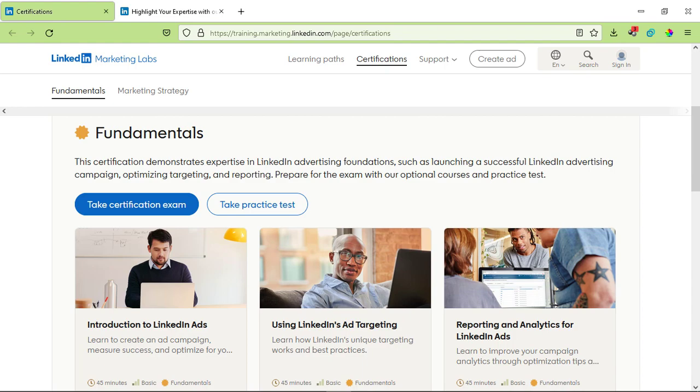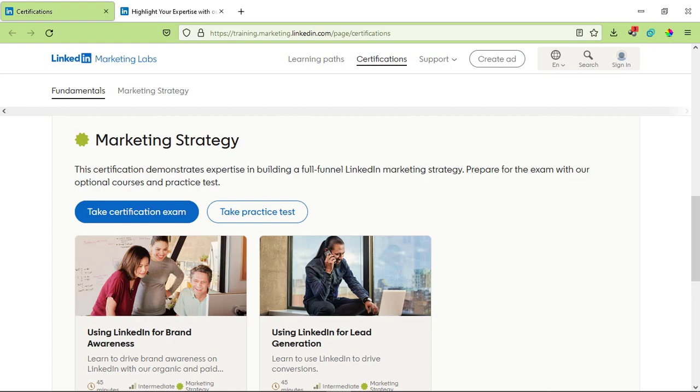The first course is the Fundamentals course, which has three modules of 45 minutes each. As it's a basic level course, if you're new to LinkedIn marketing you can start from here. The second course is Marketing Strategy, an intermediate level course with two modules of 45 minutes each. You can click on the course to get started and begin learning.